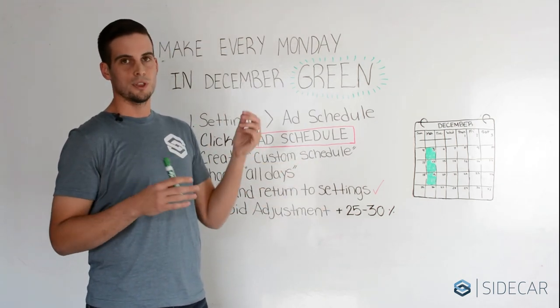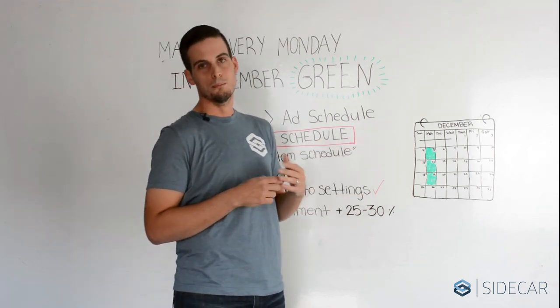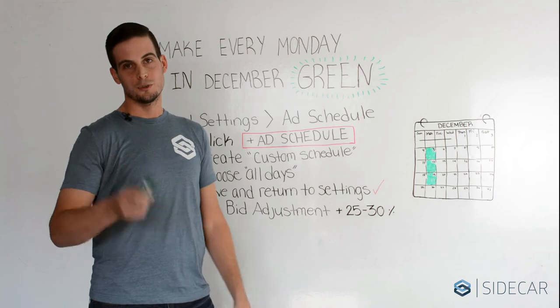And that's really it. With a few clicks, you can be optimized and ready to go in your shopping campaigns for these all-important Mondays leading up to Christmas. That's the end of today's eCommerce Marketing Minute. Here's to a great holiday season.